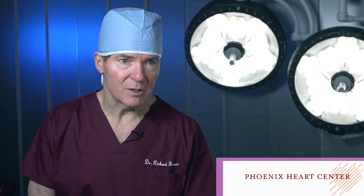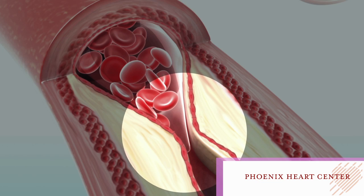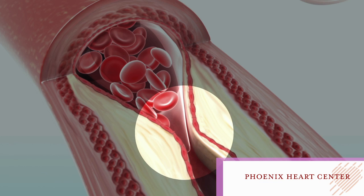Now, when your calcium score is high, it doesn't necessarily mean that you've got blocked arteries, but it portends or predicts that you're more than likely going to have arteriosclerotic coronary disease and possibly an area — at least one or two areas — of significant narrowing in the heart arteries.